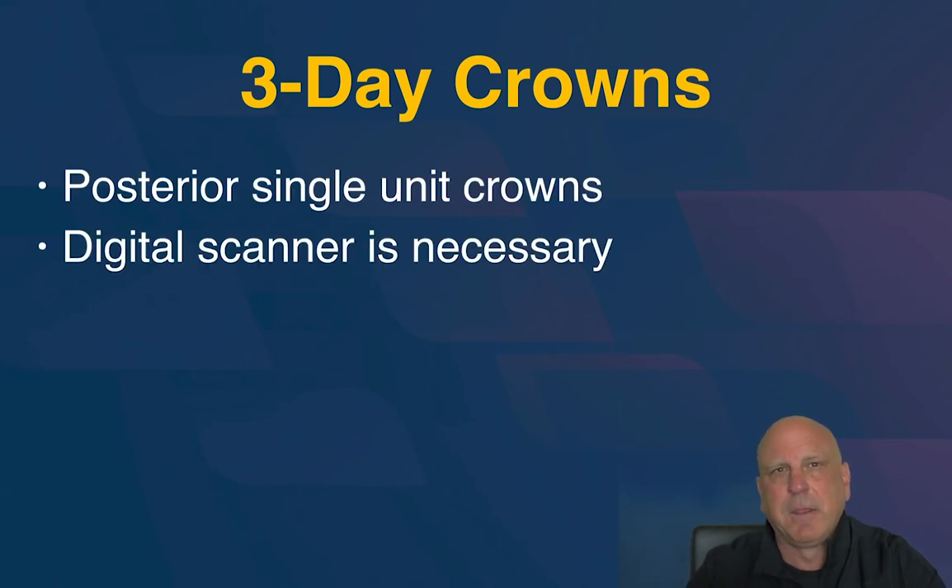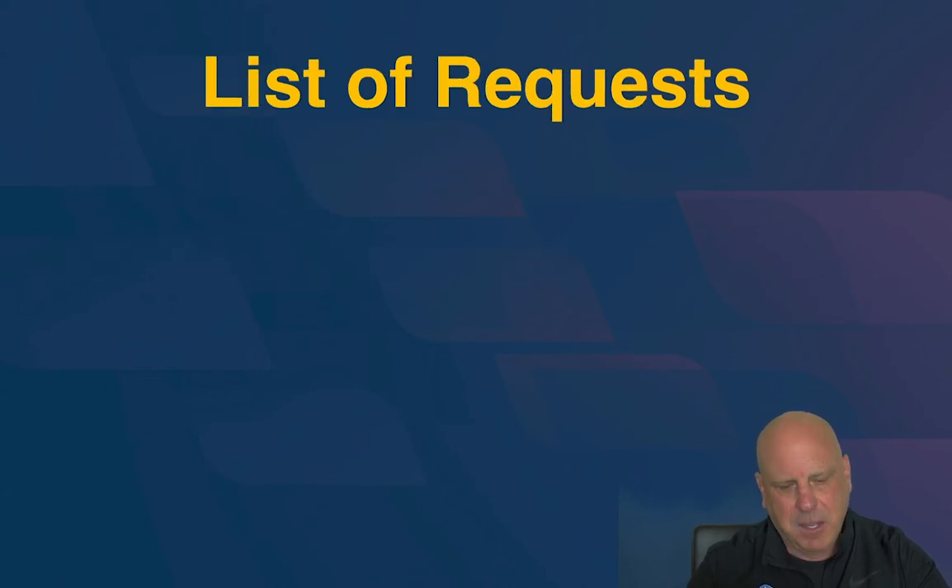A digital scanner is necessary for three-day crowns. Polyvinyl and polyether impressions work great — all the great dentistry done by Gordon Christensen, Frank Spear, and Bill Strupp was done with polyvinyl and polyether. But you have to ship the impression, then the lab pours it up, pins it, cuts out the die, and then puts it in the scanner because they all design in the digital environment. That adds tons of time compared to finishing a prep, scanning it, and three minutes later it pops up on the monitor in your laboratory so they can start designing it right then. That's why a digital scanner is necessary for three-day crowns.